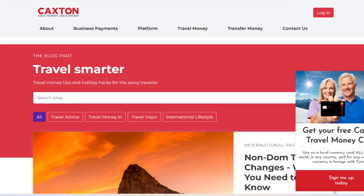The Caxton Travel Money Card is designed to offer travelers a convenient and cost-effective way to manage their finances while abroad. One of the most significant advantages of the Caxton Travel Money Card is its competitive exchange rates.